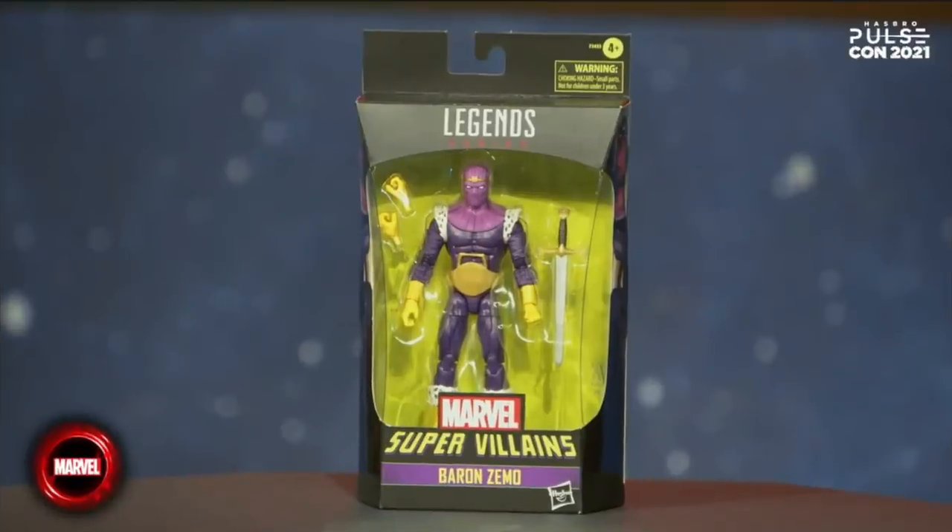Moving on to another store exclusive — I know a lot of people are dreading this — we're going to Walgreens again for Marvel Legends 2022. The first figure of the new year will be Baron Zemo. No specific release dates of course, but look for him early 2022.